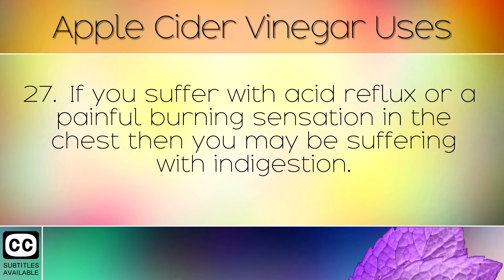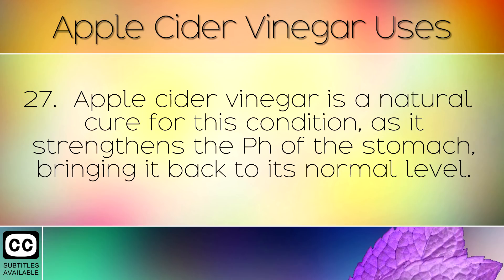If you suffer with acid reflux or a painful burning sensation in the chest, you may be suffering with indigestion. Apple cider vinegar is a natural cure for this condition as it strengthens the pH of the stomach, bringing it back to its normal level.